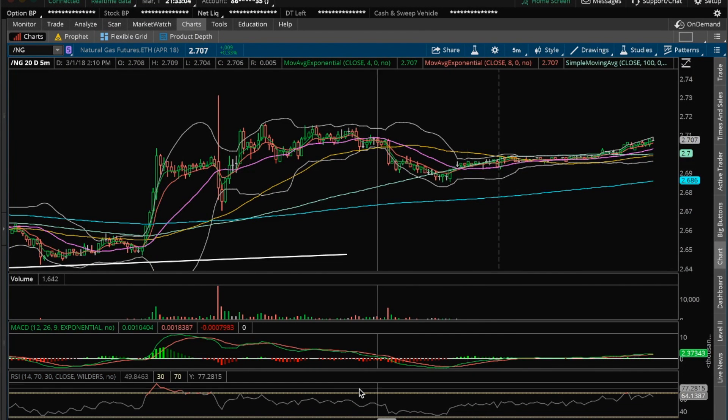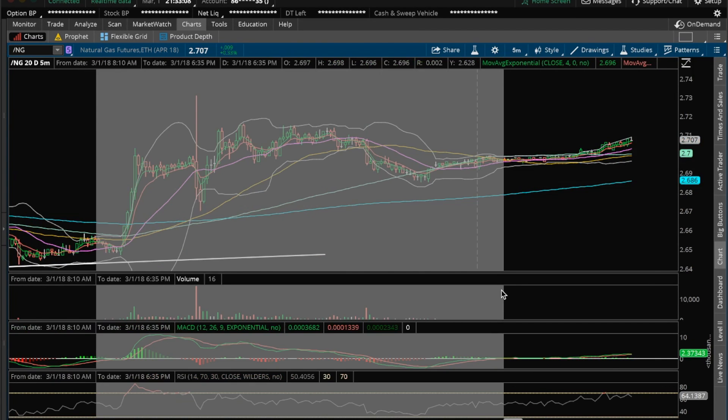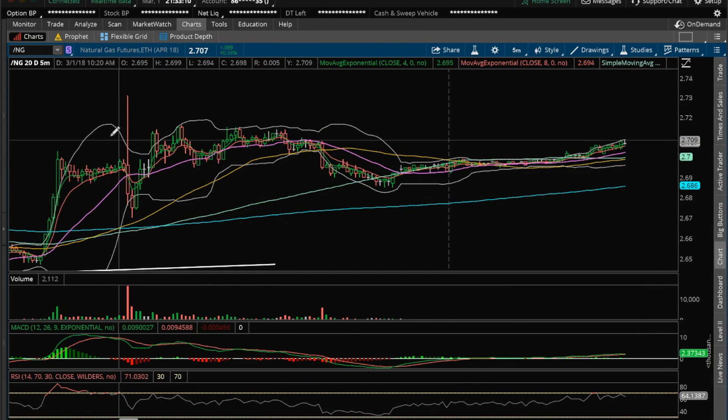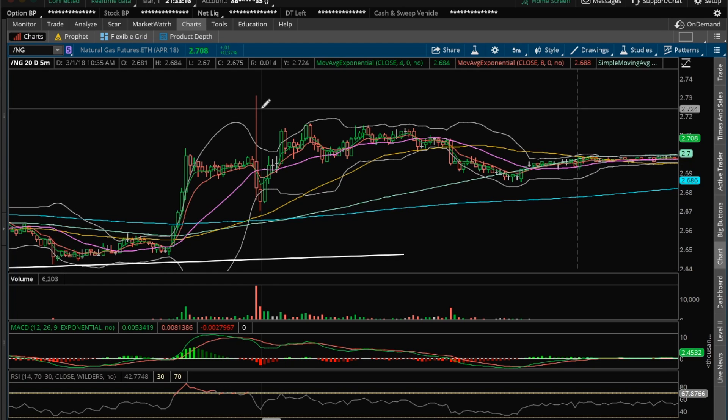Hey guys, it's James at ChartGuys. It's Thursday, March 1st. I'm going to do my nightly video on NatGas. So NatGas, after the initial oil reaction where it had a nice bull reaction and then had profit-taking and a dip,